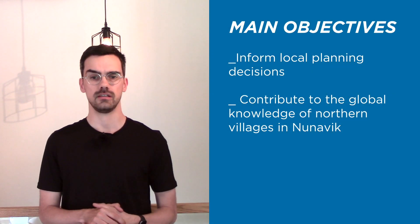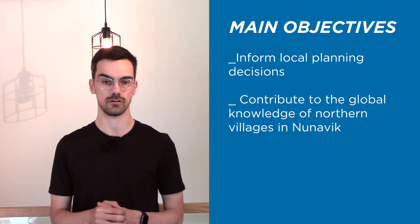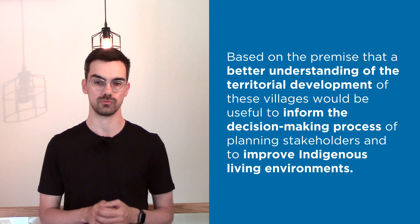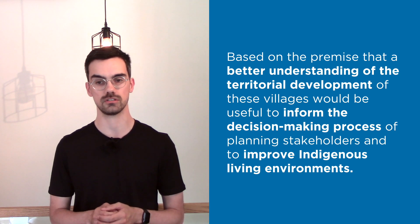This urban design essay aims to inform local planning decisions and contribute to the global knowledge of Inuit villages in Nunavik. It is based on the premise that a better understanding of the development in these settlements would be useful to inform decision-making processes and to improve indigenous living environments.